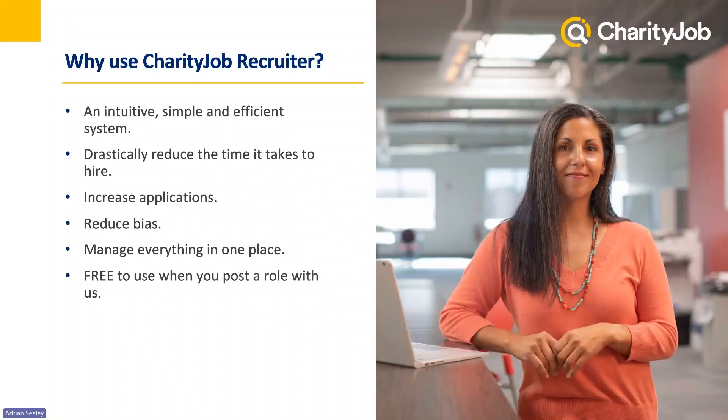So why use Charity Job Recruiter? We understand that going through a hiring process can be quite lengthy and difficult, so we really wanted to give you as much as possible to make it as efficient and simple as possible. We created this system to help you drastically reduce the time it takes to hire. Using the system helps increase the number of applications you receive using tools such as QuickApply. You'll be able to reduce bias during your hiring process using our anonymous recruitment. It's a great system for having everything to do with hiring managed in one place — and it's completely free to use when you post a role with us.